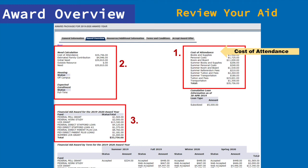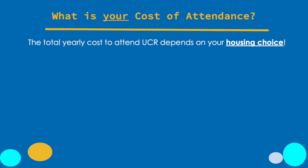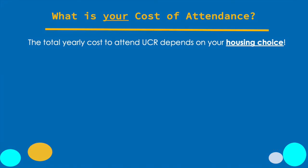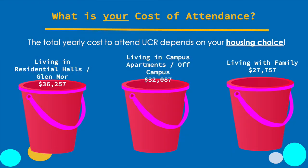Now we're going to go into more detail about box one: what is your cost of attendance? The cost of attendance can be a little bit confusing. Oftentimes people see those big numbers — $30,000, $40,000, $50,000 a year — and it can be overwhelming. At UCR, your cost of attendance will depend on your housing choice: are you going to live on campus, off campus, or will you stay with family? We want you to think of cost of attendance as a bucket to fill. Depending on your housing choice, your cost of attendance will vary, and financial aid wants to figure out how to help you fill your bucket with the money you need.